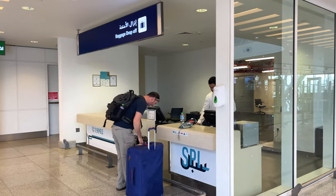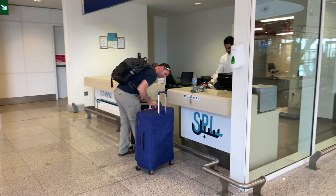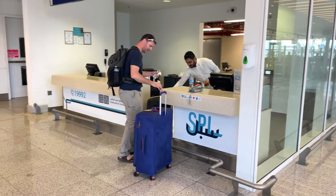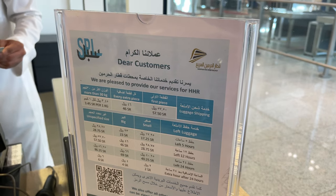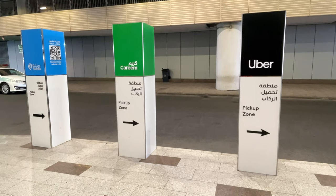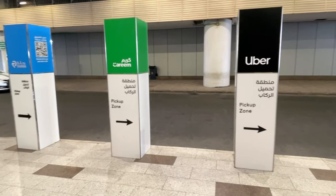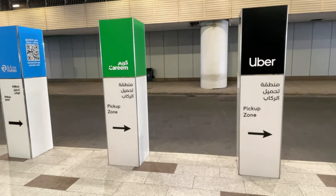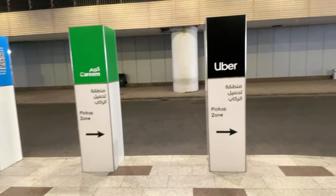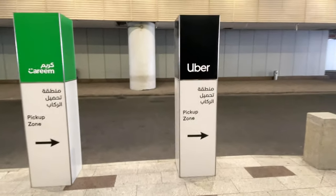Jeddah Airport has a fantastic package drop-off and luggage storage facility, so we'll be heading out to check out the old town and can just leave our bags here ready for our departure later this afternoon. We are at the Kareem and Uber pickup station right next to the taxi rank, getting our Uber to take us to the old town.